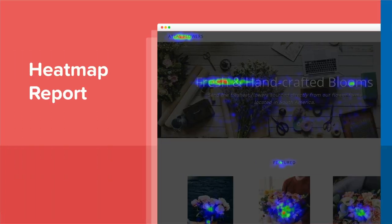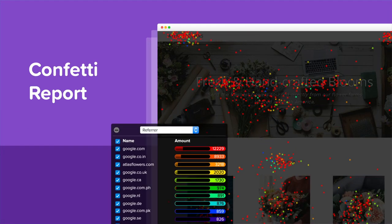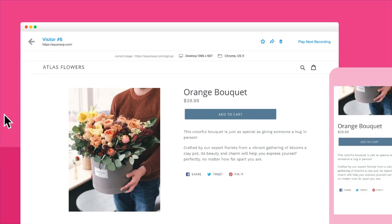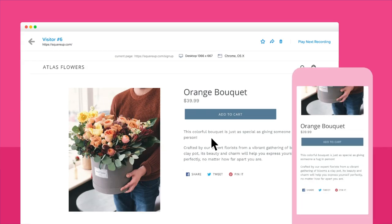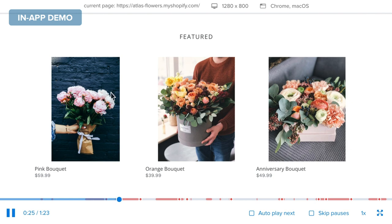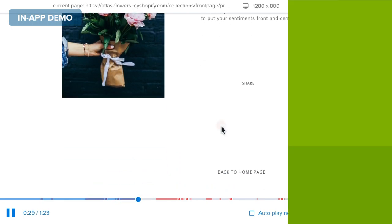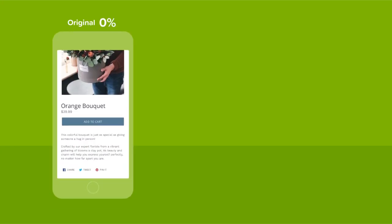See at a glance what they're clicking on, what they're scrolling past, and filter your audience to identify your most valuable segment. With user recordings, you'll be able to watch actual visitors navigating through your store. Prevent negative experiences by seeing in real time exactly what challenges your customers are facing and where they're getting stumped.